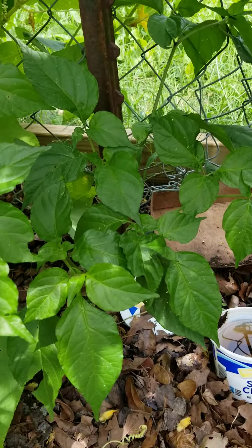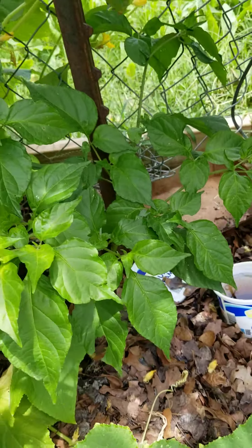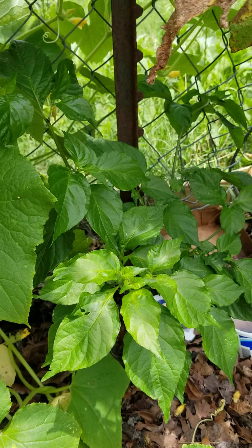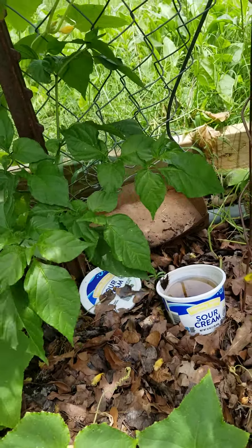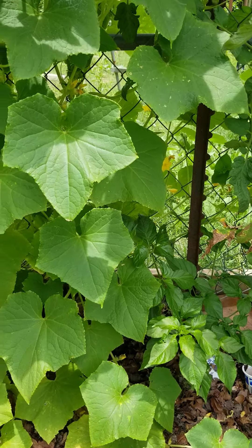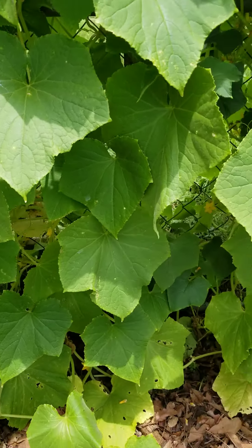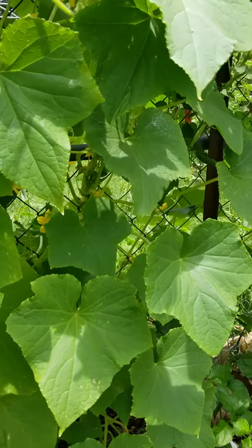I've got a red ghost pepper plant right here, if you can see that much. All these super hot peppers — I'll dig up and put in pots and keep them through the winter, and put them back out next year. I've got a yellow ghost pepper that I've done that with, and this is its third year. It really does well like that.